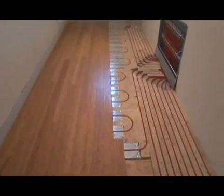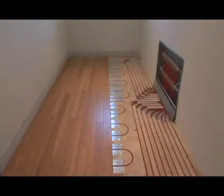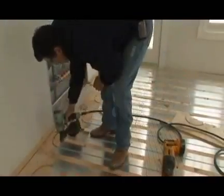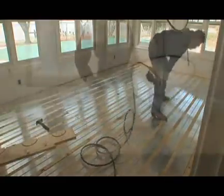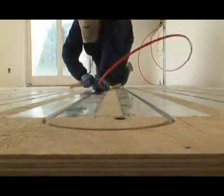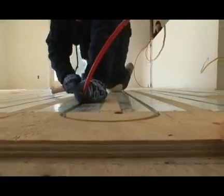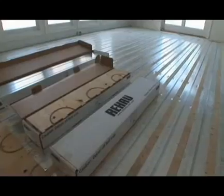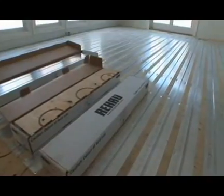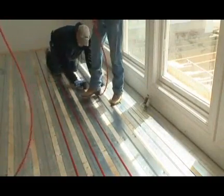For the ultimate in system efficiency, you can install Raupex pipes using our RauPanel system. RauPanel is a complete low-profile system that is lightweight and easy to install, and offers high performance using less energy. Raupex pipes snap easily into grooves in the aluminum panels, which are placed directly on top of the subfloor. The low thermal mass and extruded aluminum components promote high heat conductivity, resulting in a fast response time for maximum comfort.